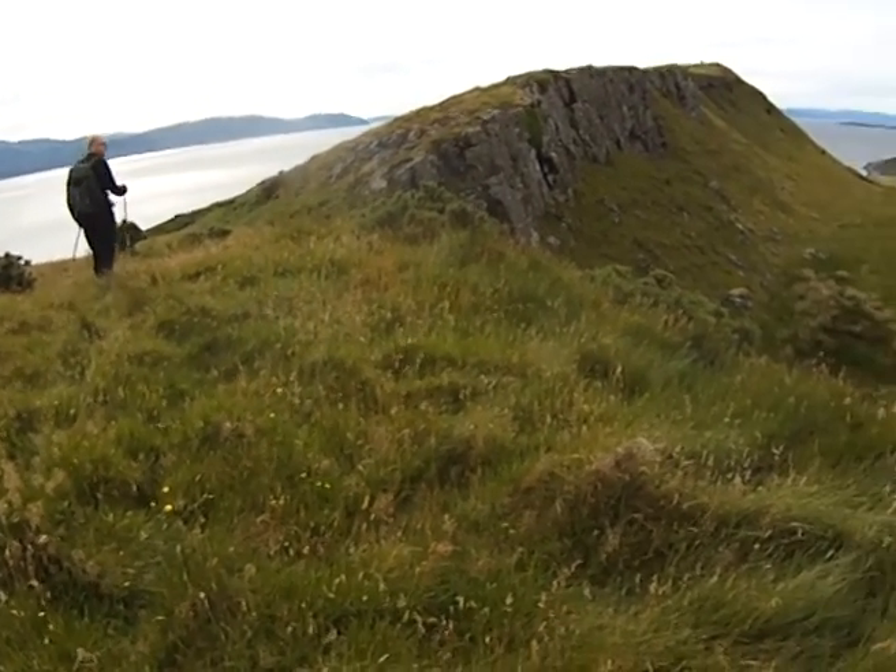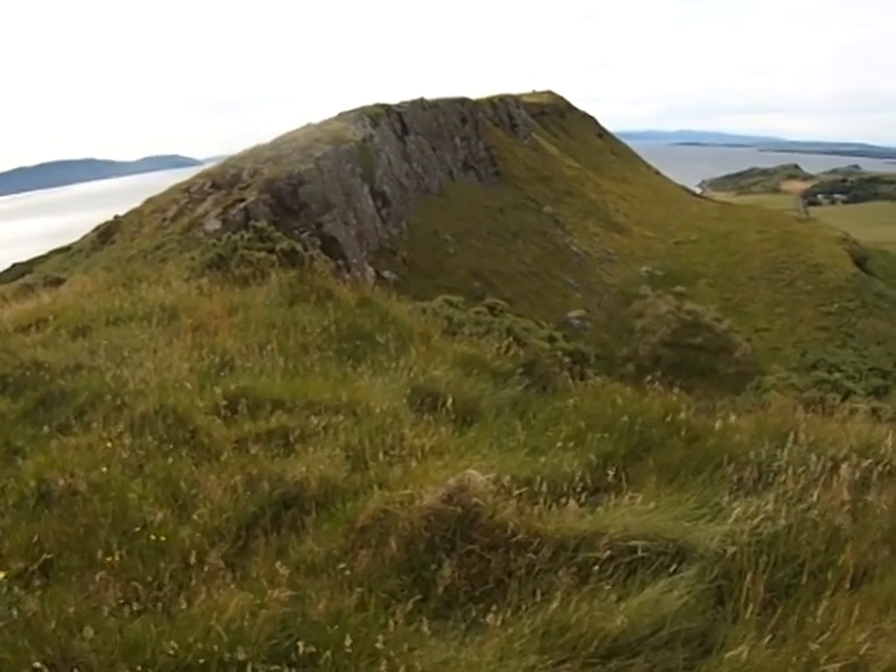That's this beautiful basalt crag, just striking up to the summit.